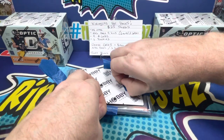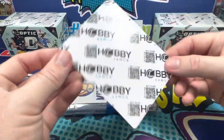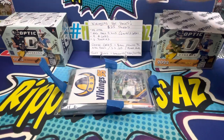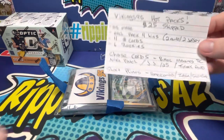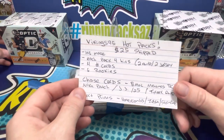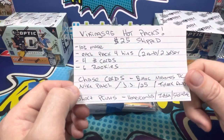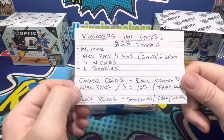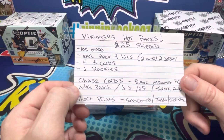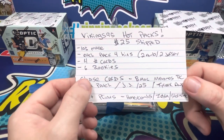We did buy it — paid the same as everybody else — and told him I would do a video on it, so here it is. I love these hobby armor shipping card protectors — they're already pre-cut. Each pack has four hits: two autos, two jerseys, four numbered cards, and six rookies.